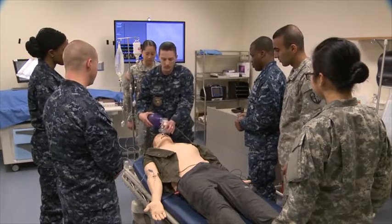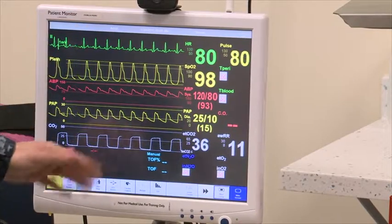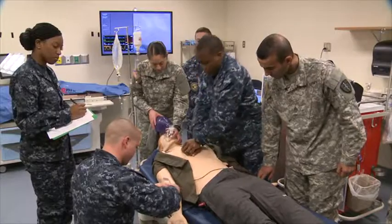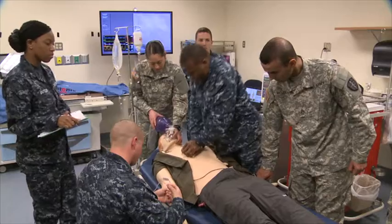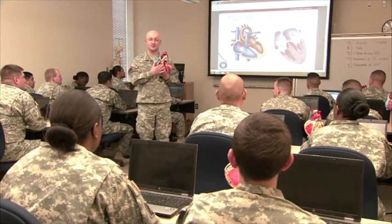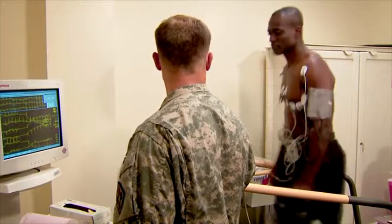The Cardiovascular Technician, or CVT, program is one of the Medical Education and Training Campus's most technically advanced programs due to their extensive simulation suite. Throughout the 15-month program, students receive training in anatomy and physiology, physics, electrocardiography, echocardiography, and cardiovascular stress testing.